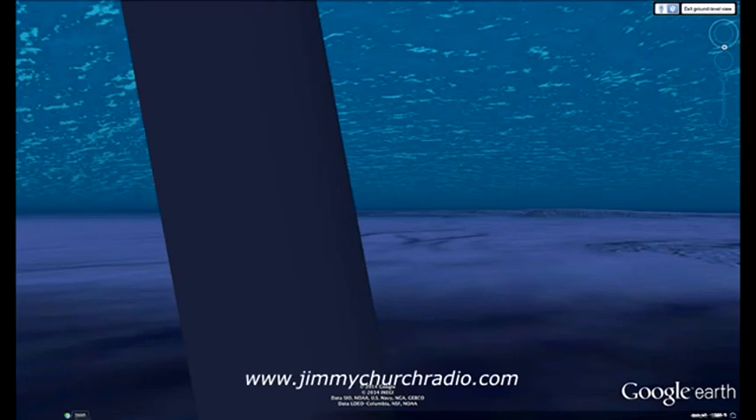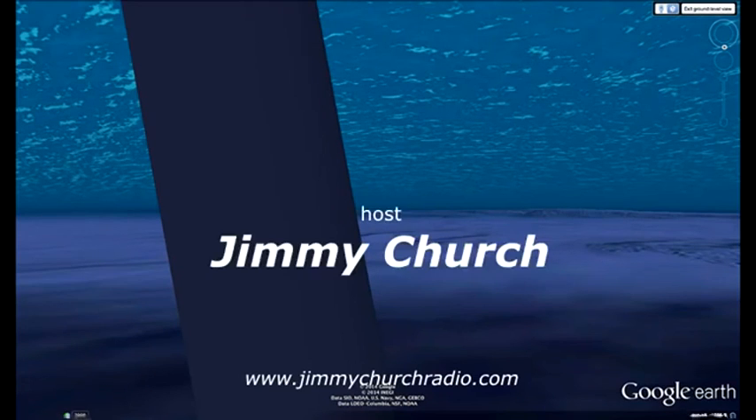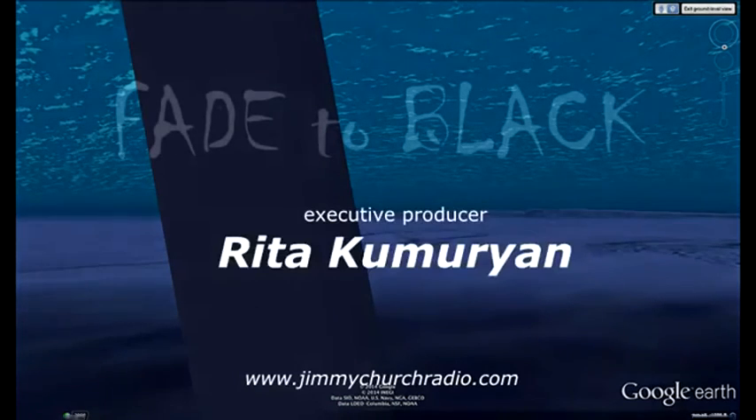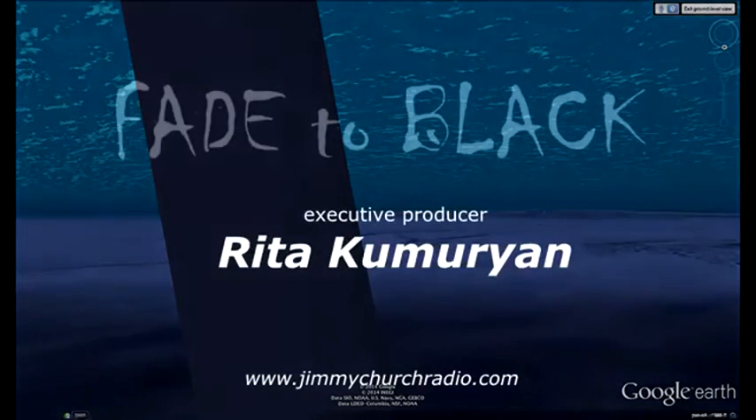Potentially the biggest breaking story in ufology since Roswell, Area 51, Rendlesham. This is Jimmy Church, host of Fade to Black. Come join us.